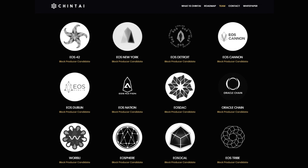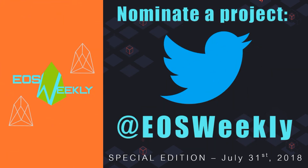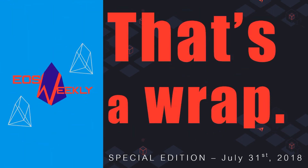Congratulations to all the block producers whose projects made our top 10 list, and thank you for all the value you continue to add to the EOS ecosystem. Are there any unique block producer projects that should have made our list? We want to hear from you — please ping us on Twitter or leave a comment below, and we'll be sure to recognize those projects on future episodes. This concludes our special edition of EOS Weekly. Please like and subscribe if you found this content informative and want to stay current on EOS as this revolution unfolds. Thanks and we'll see you next week, right here on EOS Weekly.